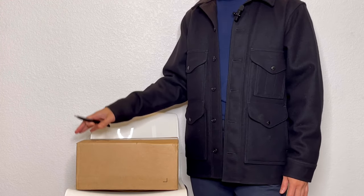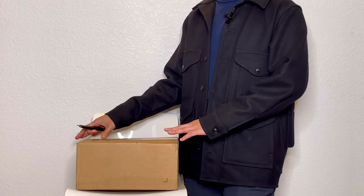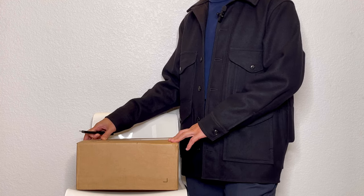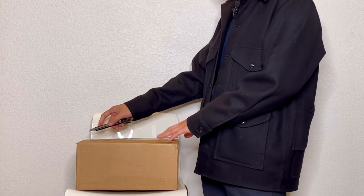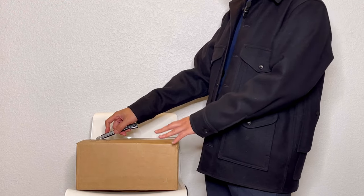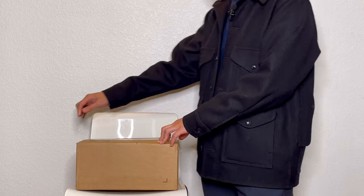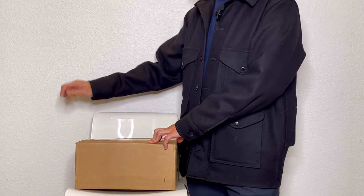Hi, for today's unboxing I have this box from Coach. This is my third time trying to get a Coach Cassie. I remember the first time it was the red one and it just came with a stain. And then the second time I tried to get a yellow one but they cancelled my order. So we'll see what's inside the box today.